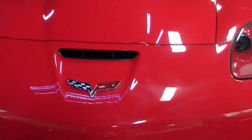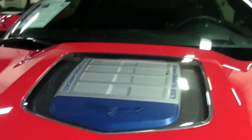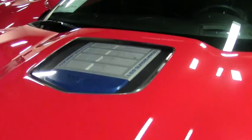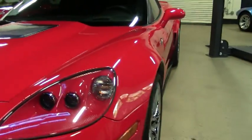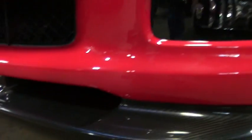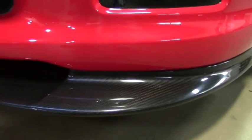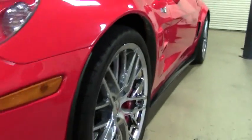It only has 5,000 miles on it, so it's barely broken in. It's got heads-up display, magnetic ride control, dual power seats, memory package, Bluetooth, and of course the Bose stereo system. It's got the upgraded chrome wheels, which these wheels alone were about a $2,500 option when new.